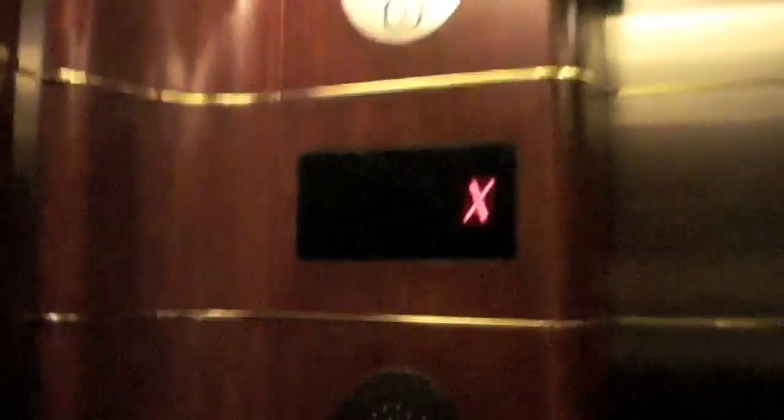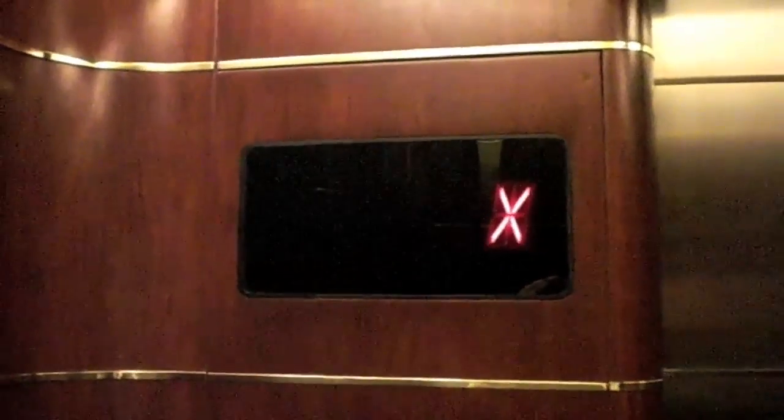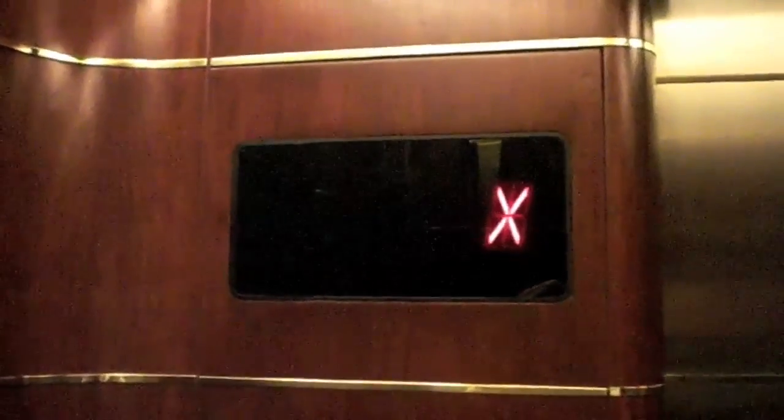I'm going to go to 68, and I'm going to close. Here we are on the top deck of the elevators at Scotia Plaza.